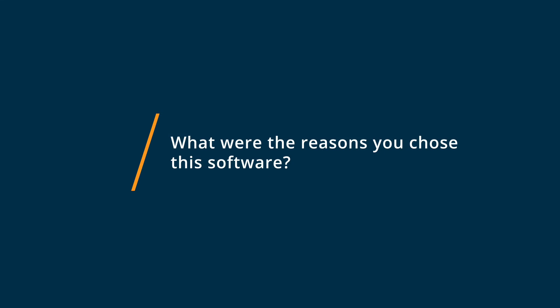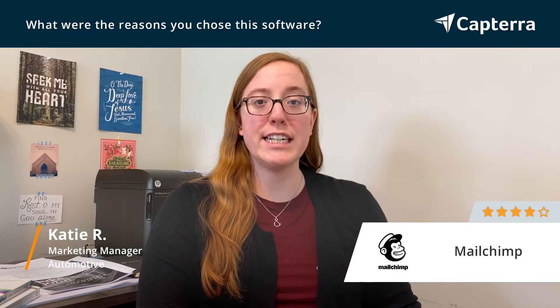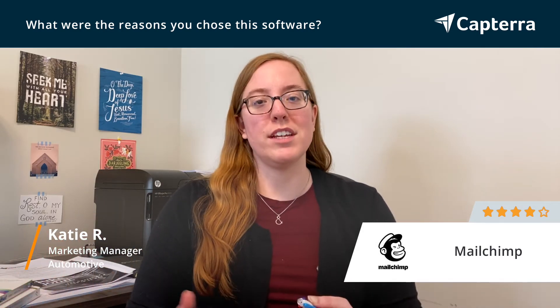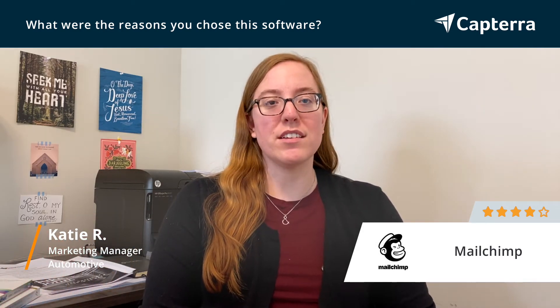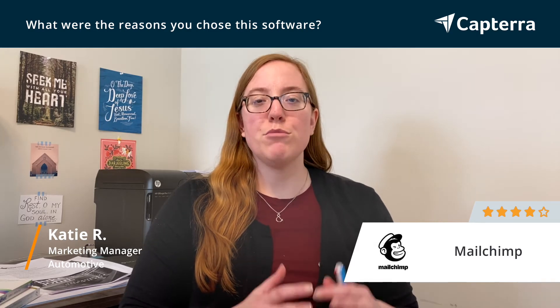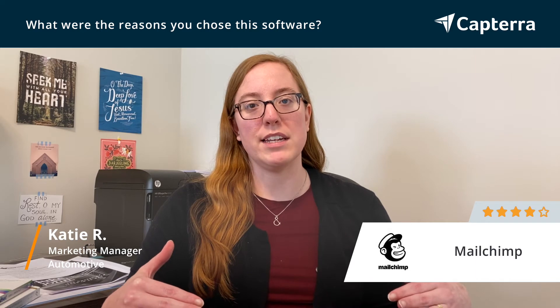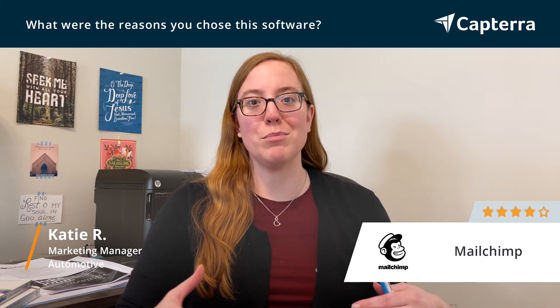We chose MailChimp because of their different package offerings. They have a free, then a middle package, and then a more expensive package. With each package you get different benefits, but the free basic one was good enough for the services we needed to utilize within MailChimp.